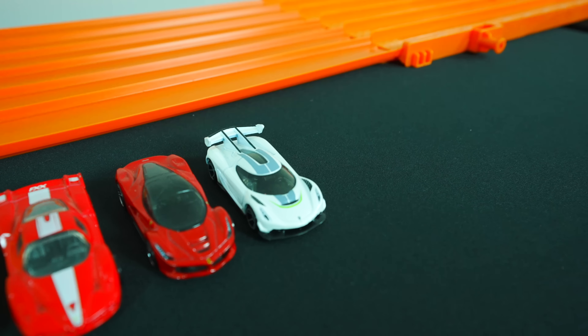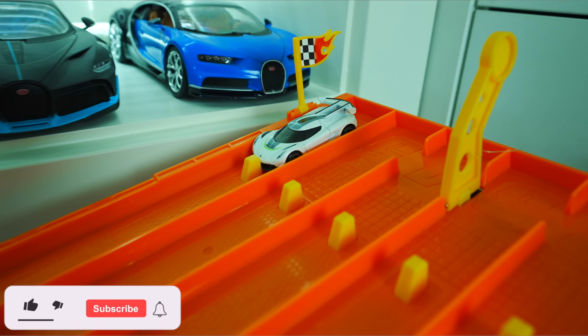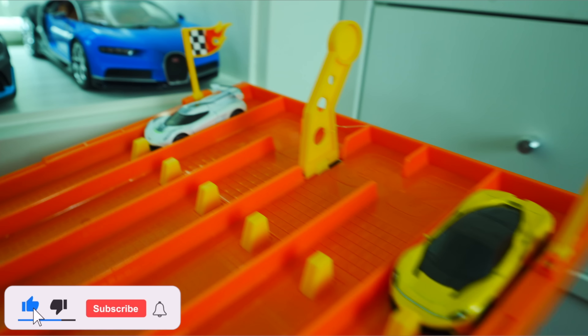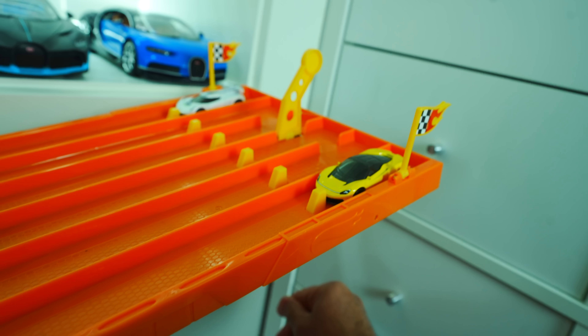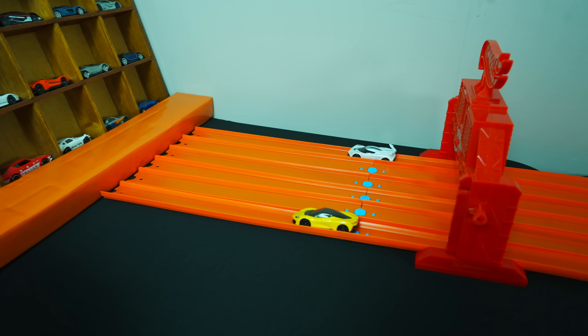Next up, the Koenigsegg Jesko. We've got the white Koenigsegg Jesko right here going up against that Pininfarina Batista. Outside lanes this time. On your mark, get set, go! The Pininfarina Batista — it's close! — takes the win!